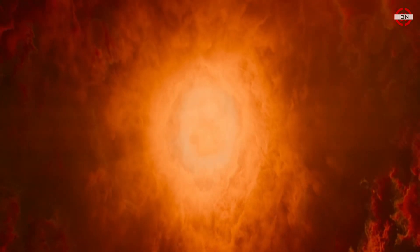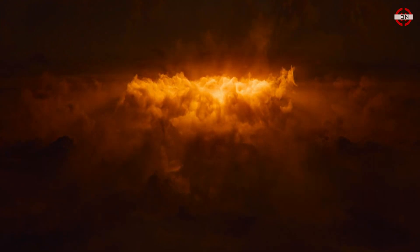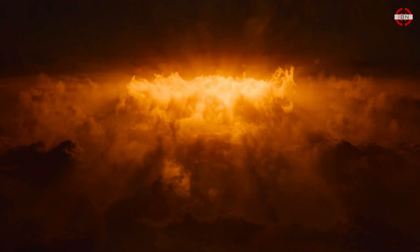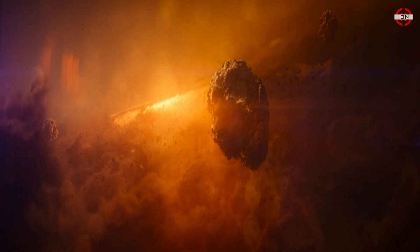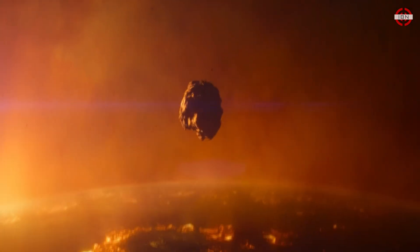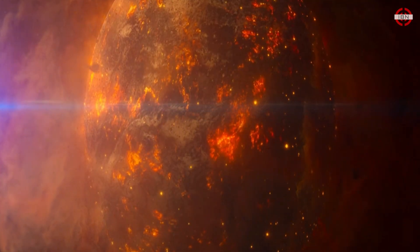Our story begins over 4 billion years ago, in the infancy of our solar system. A swirling disk of gas and dust surrounds the young sun, known as the protoplanetary disk. Within this disk, tiny particles collide and clump together, forming larger and larger bodies known as protoplanets. These protoplanets continue to grow through collisions, eventually leading to the formation of our Earth.